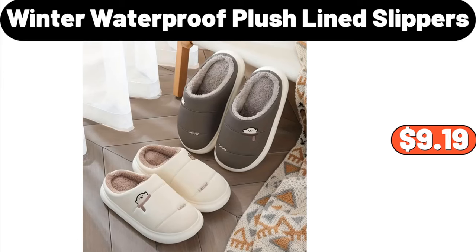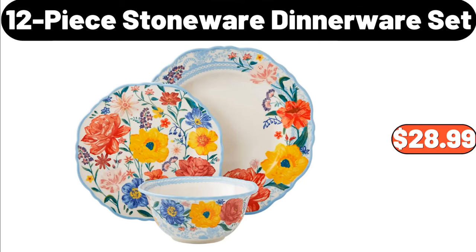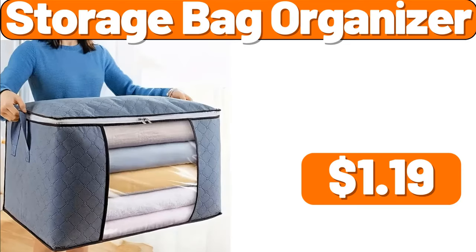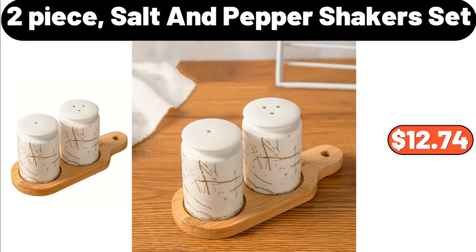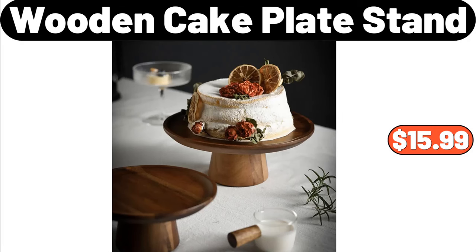Winter Waterproof Plush Line Slippers, $9.99. Tomato Slicer Tool, $1.99. Twelve Piece Stoneware Dinnerware Set, $28.99. Organization and Storage Six Pack, $13.99. Storage Bag Organizer, $1.99. Two Piece Salt and Pepper Shakers Set, $12.74. Upholstered Bedroom Accent Bench, $119.99. Wooden Cake Plate Stand, $15.99.